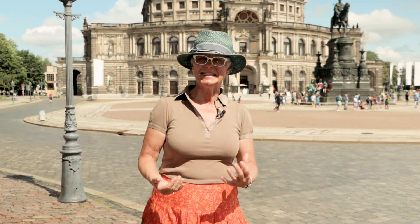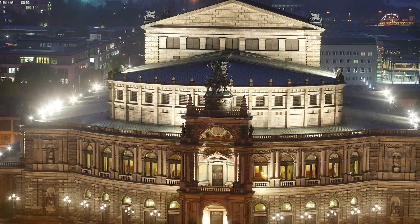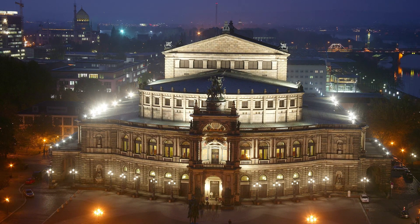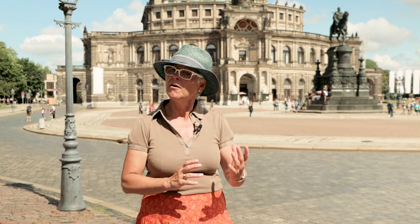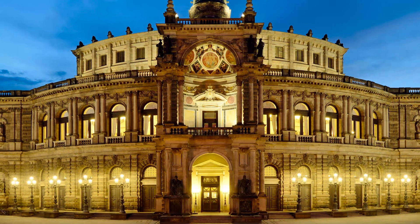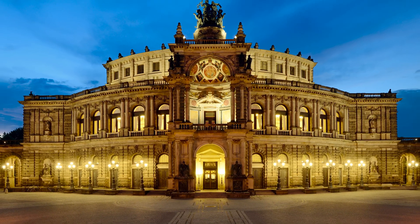Semper was an architect of the 19th century and he designed this building in the Renaissance style of Italy. But all the beauty got lost at the end of World War II when Dresden was heavily bombed and the whole town center was a field of ruins — unbelievable for us today. Step by step all the historical monuments were rebuilt, in the case of the opera, 50 years ago. And you see, it got back its old beauty.